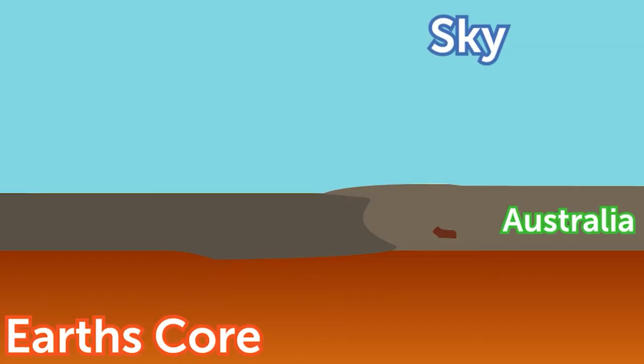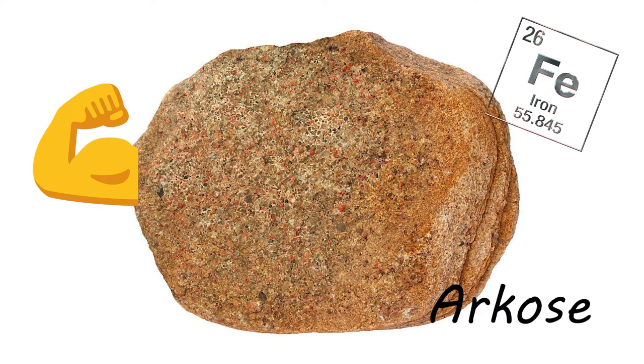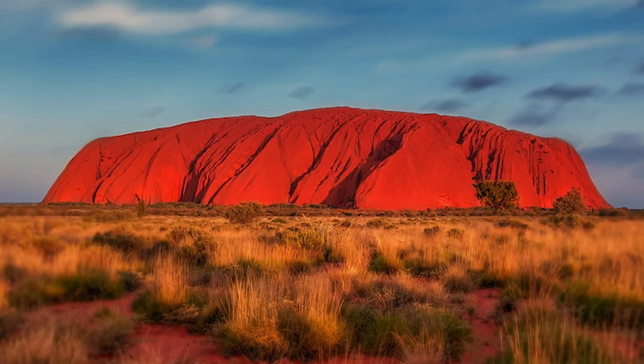Then, about 350 million years ago, a second bout of high tectonic plate movement made a second mountain range, bringing the formed arkose back to the surface of the Earth. More millions of years of erosion wore down the softer rock, but the much stronger, denser trunk of arkose from long ago stayed put, sturdy and set in Earth's lithosphere. This trunk of arkose is what we now call Uluru.